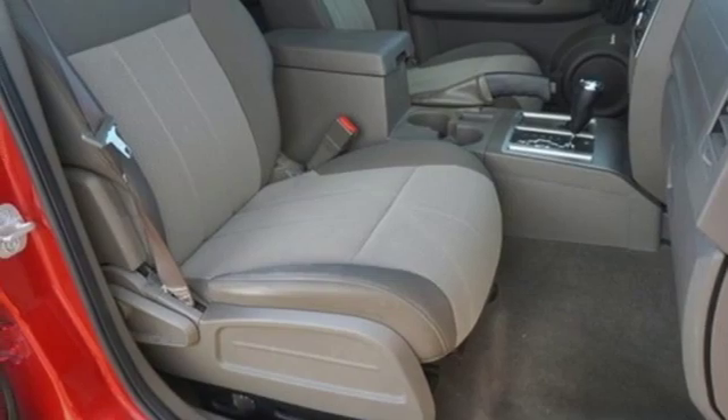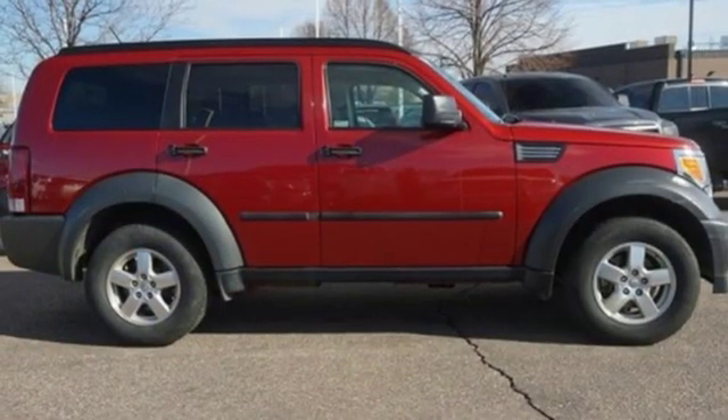And AC power outlet. Can a vehicle be daring yet sensible? Yes, it's a Dodge.